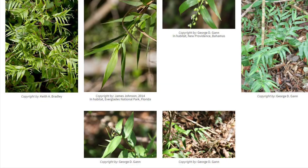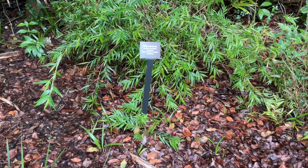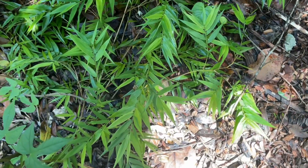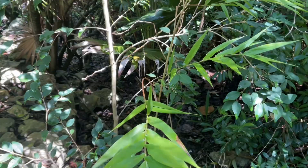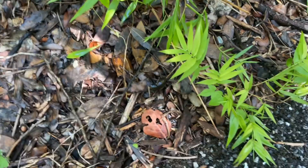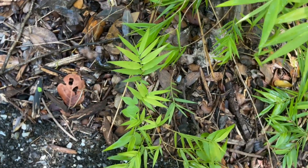Wild bamboo is not known to grow naturally outside of its native range, and unlike some of its bamboo cousins, it rarely forms dense thickets. It is especially common in the tropical hammocks of the Florida Keys. It also grows in mangrove forests, open woodlands, and savannas, and prefers well-drained soils with some organic content and some shade.